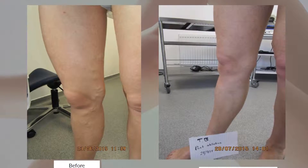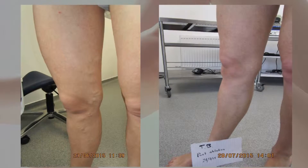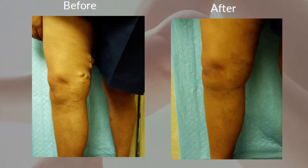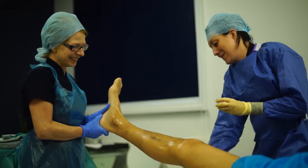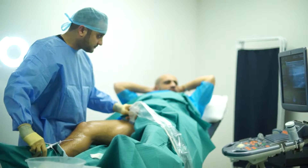Our comprehensive range of treatments allows almost all sufferers to avoid surgery, general anaesthetic and the inconvenience associated with lengthy downtime. The veins that turn varicose aren't actually necessary to your body's circulatory system, which is why it's possible to treat them without harming your body and in fact improve your circulation.